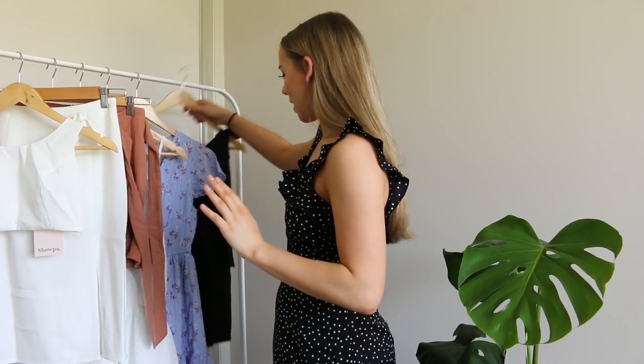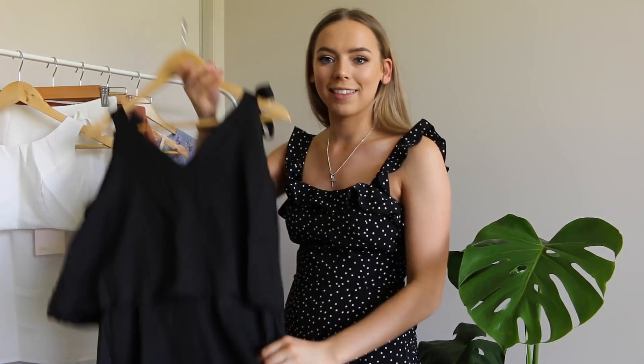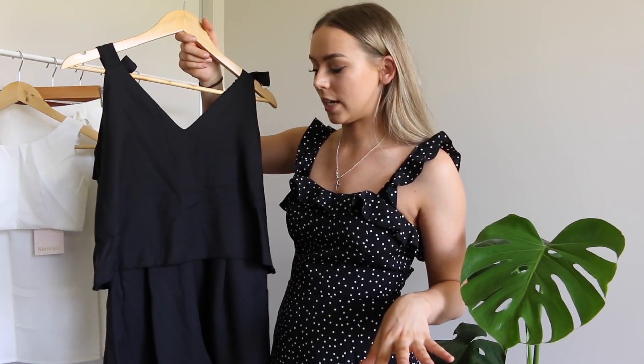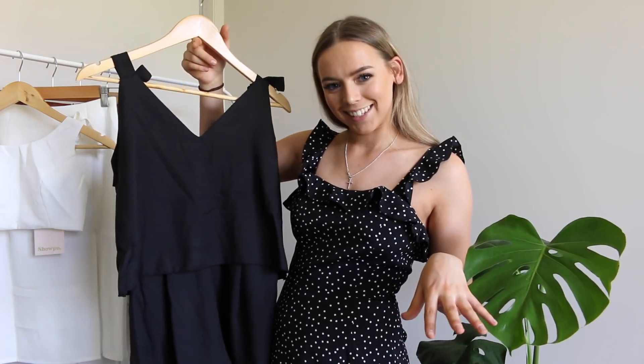Moving on to the next item, we have another black piece and this is a little playsuit. It's super simple but I feel like it's one of those things that you could dress up and dress down. So let's try it on and see what it looks like.